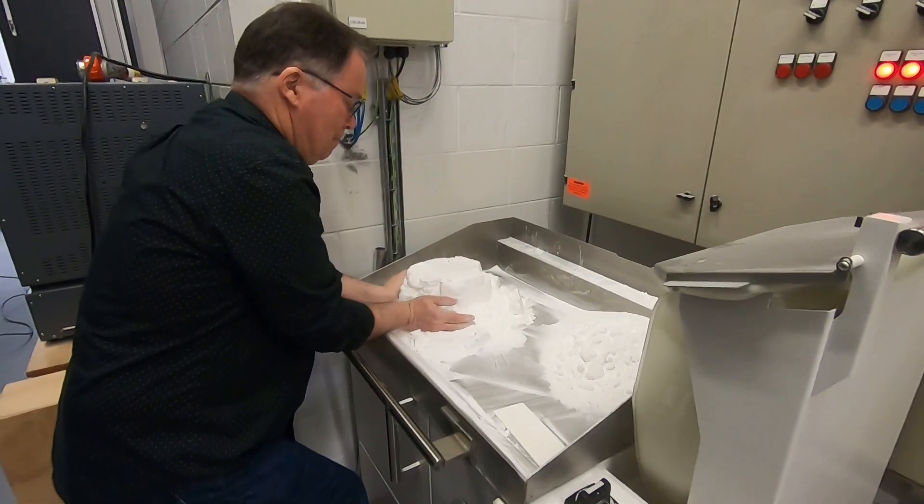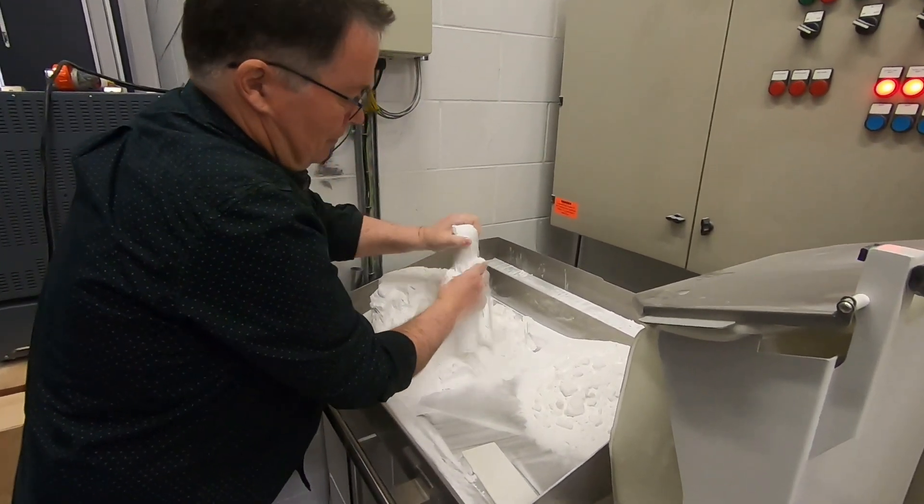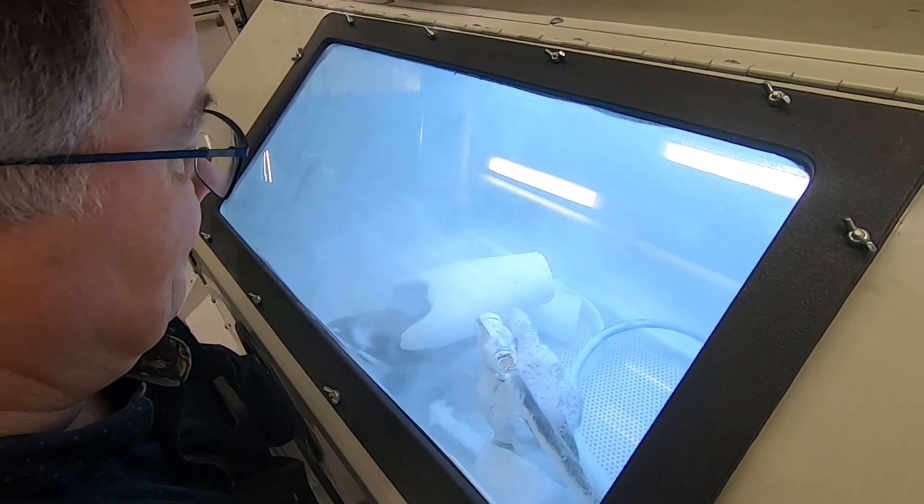And that platform drops down. So at the end, this bucket is full of powder with your parts inside. We dig it out of the powder, blow off the surface powder, and it's ready to go.